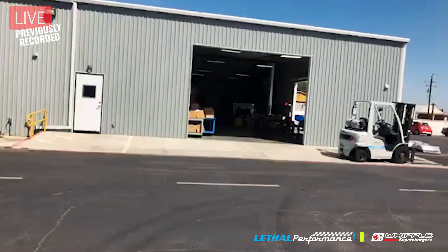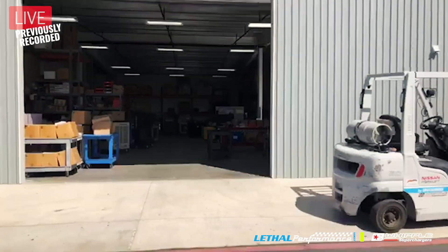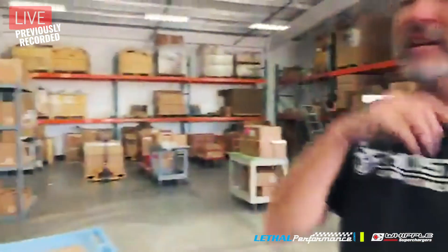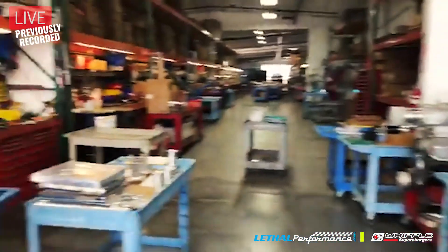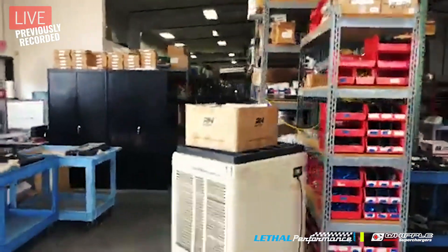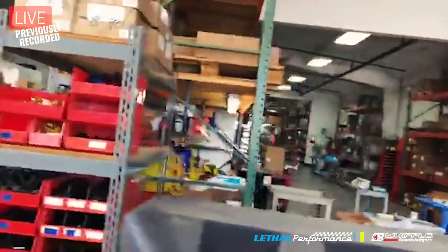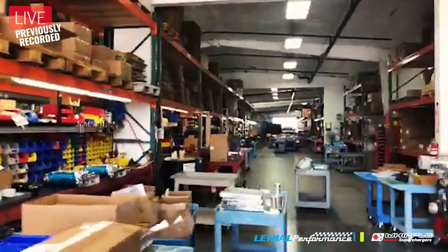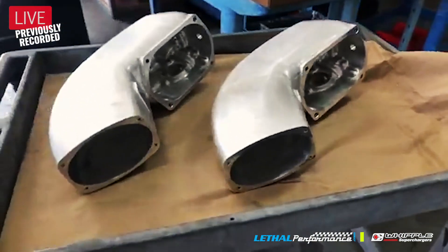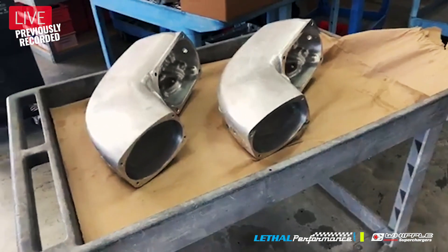We're going to another building. You've seen the production area where the rotors are made and checked, and where the pulleys, plenums, and machine parts are made. Now we're in the kit assembly, parts, and shipping area. Just to give you an idea of the size - from one side it's racks and racks of parts going all the way down, parts being pulled for assembly, then boxed up and shipped. They're still making stuff for the 4.6 Cobra - the Terminator guys.